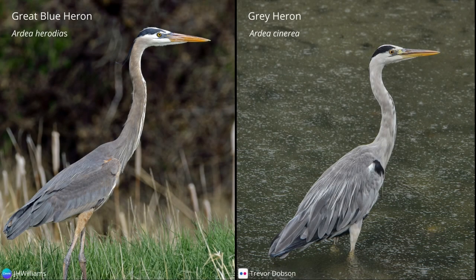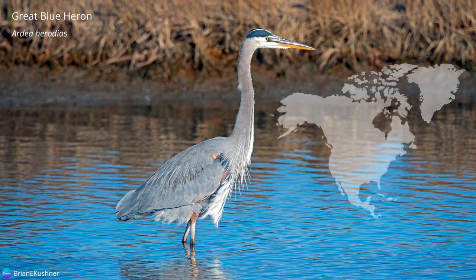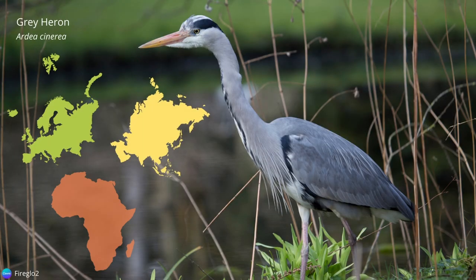The great blue heron is very similar in appearance to the gray heron. The two main differences are their size and range. The great blue heron is larger and endemic to North America, while the gray heron inhabits the temperate areas of Europe, Asia, and Africa.